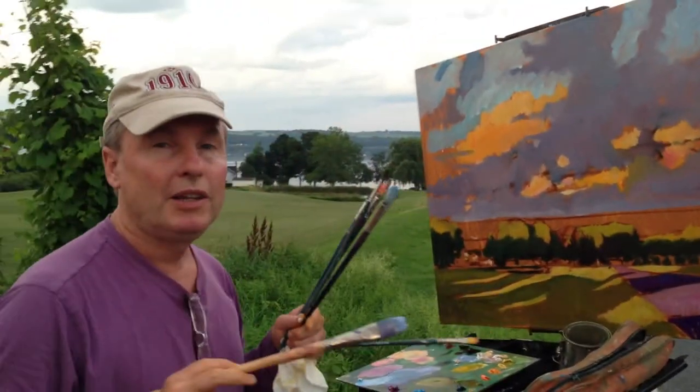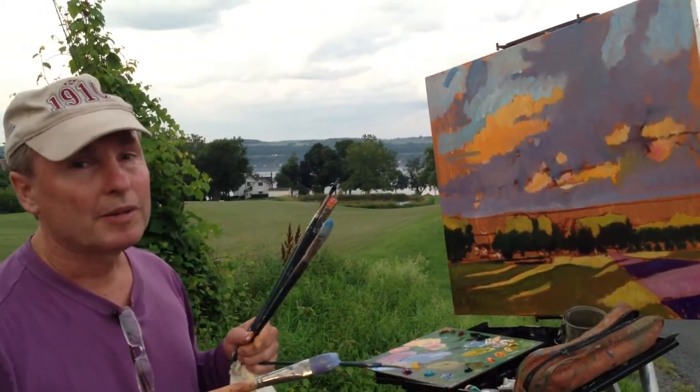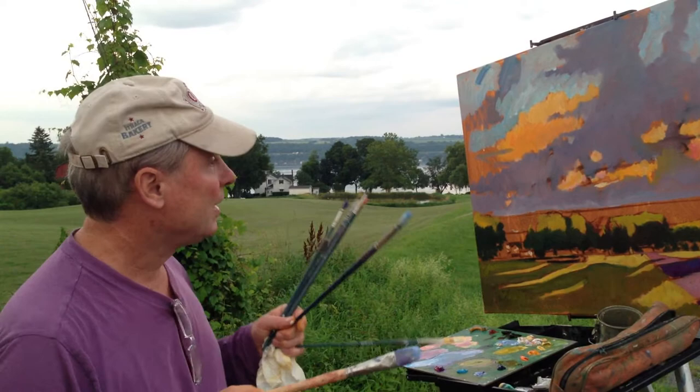Greetings, Brian Keillers. Over here I'm painting along Cayuga Lake near Sheldrake Point and I'm racing with time. I'm doing an evening sunset.